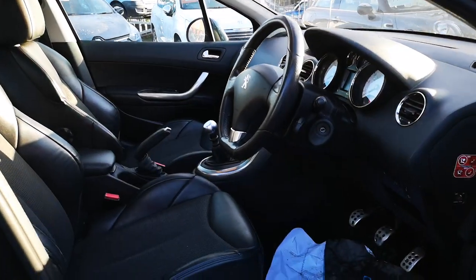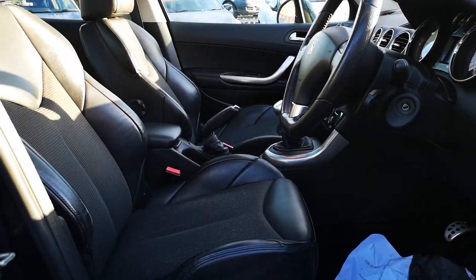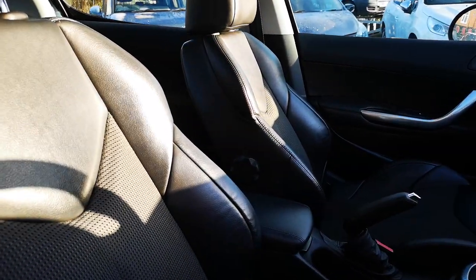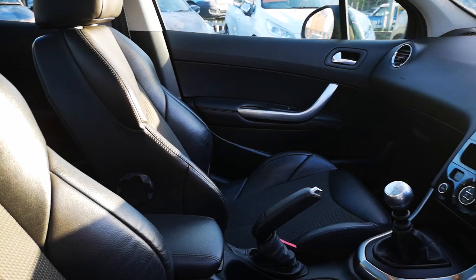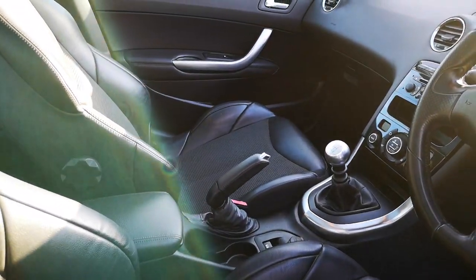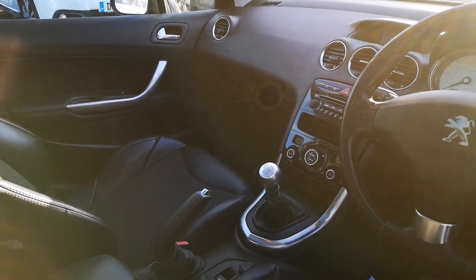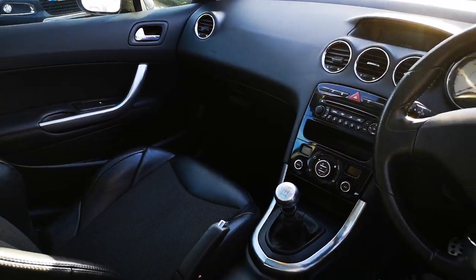Inside, we've got four electric windows, electric mirrors, beautiful comfortable half leather seats — this is what this car is all about. There's an armrest and a six-speed gearbox. If you've not driven one of these Peugeot 308s, they are a lovely car to drive — everything's where you want it to be.